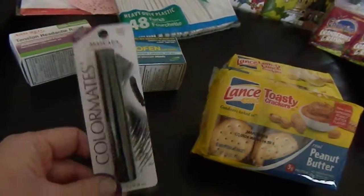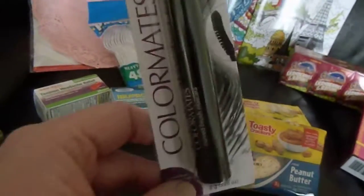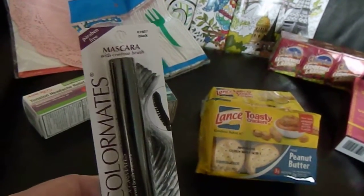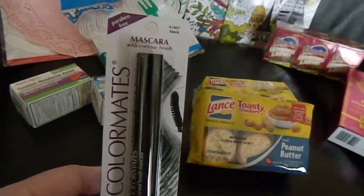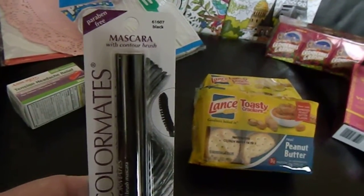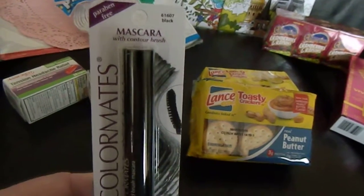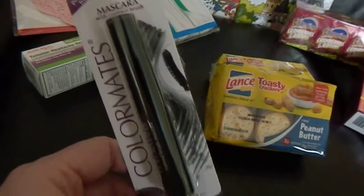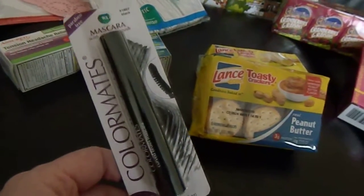The mascara that I had been using I've had for way too long. So I thought for a dollar I'd give this Color Mates mascara a try. It's in black and it says it's paraben free. For a dollar, we'll see if I like it.